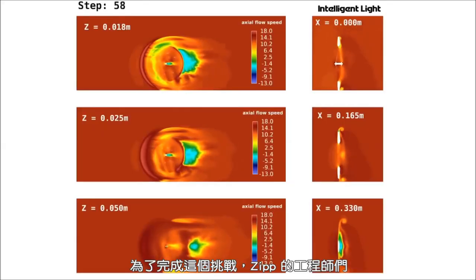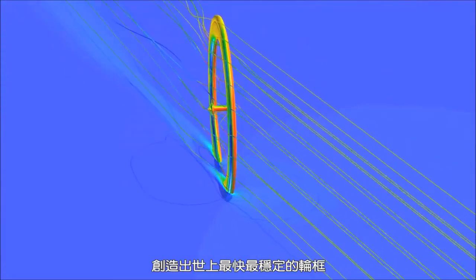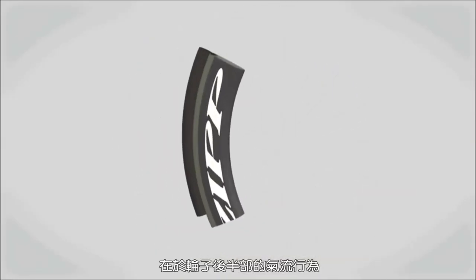To meet this challenge, Zip engineers pioneered the cycling industry's use of sophisticated CFD software combined with unparalleled computing power to create the world's fastest and most stable rim. The magic of Firecrest is what happens in the back half of the wheel.